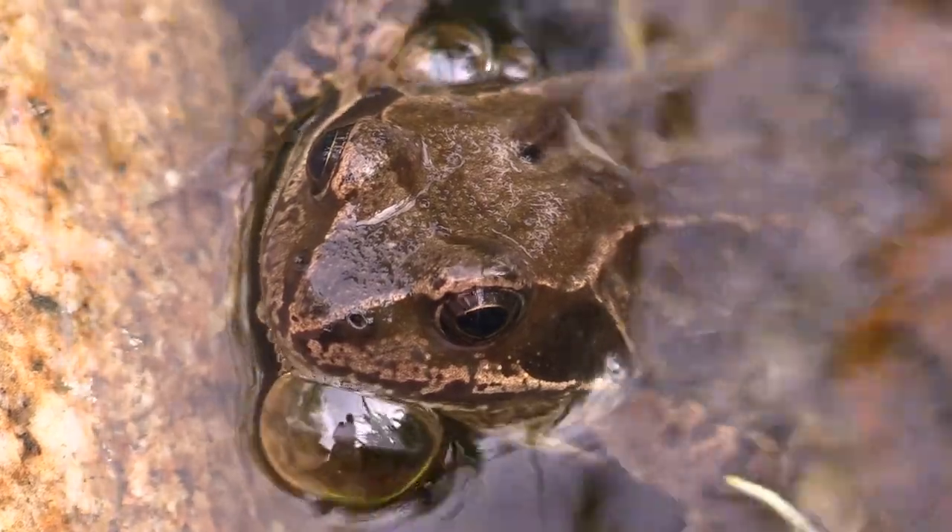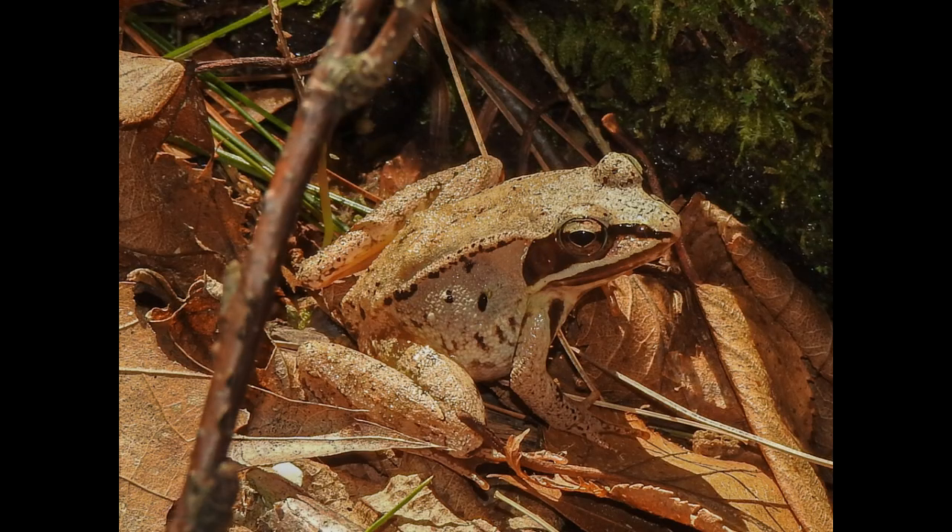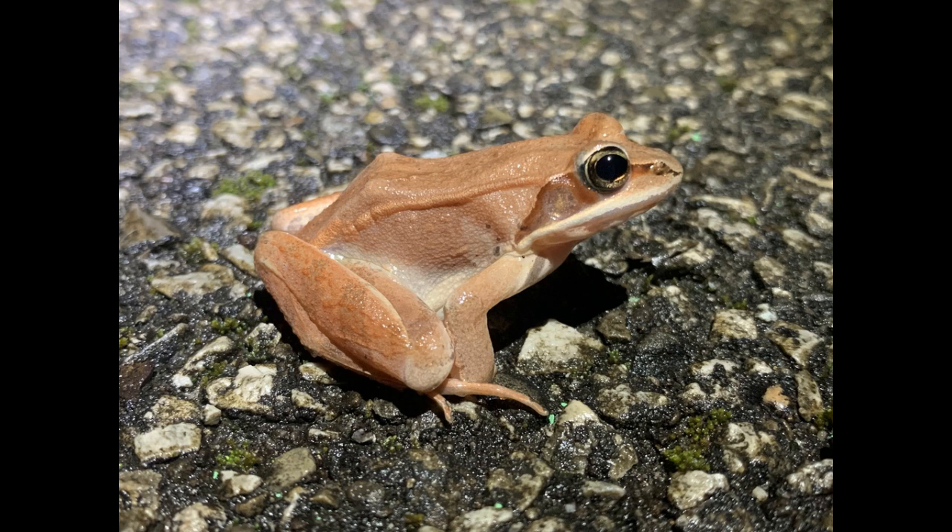Fact number seven: Wood frogs are explosive breeders. They emerge from hibernation early in spring and gather in large numbers at breeding ponds, often while there's still ice on the water. Fact number eight: Male wood frogs have a unique mating call that sounds like a duck's quack. This call helps attract females during the brief breeding season.